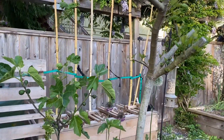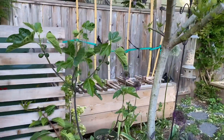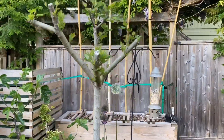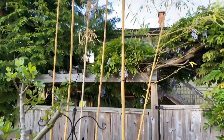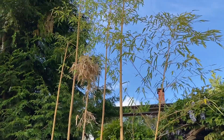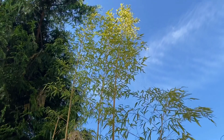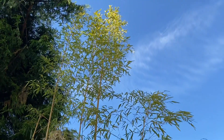I got this planter built for some giant bamboo — some vivax species, golden vivax. It looks like one culm suffered some cold damage this winter, but the others are looking good; they're about 30 feet high right now.